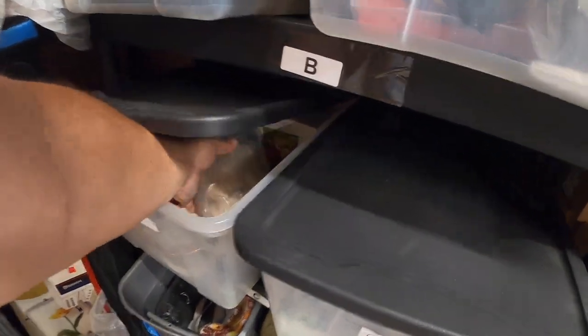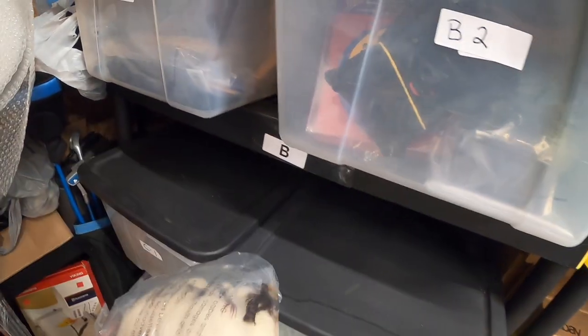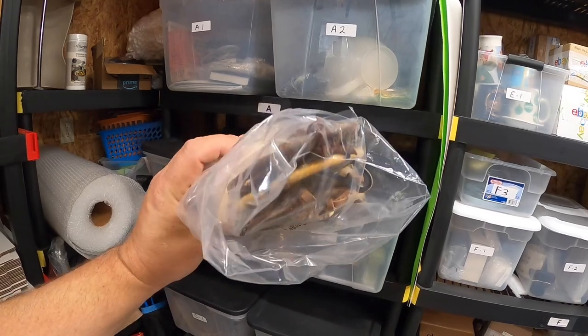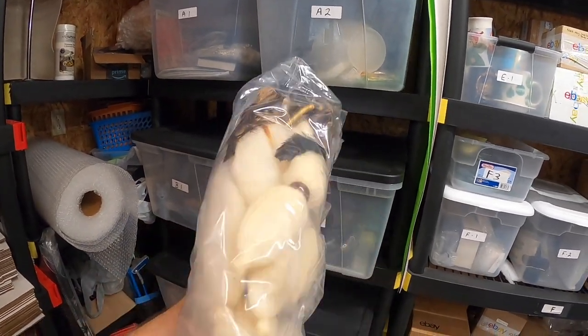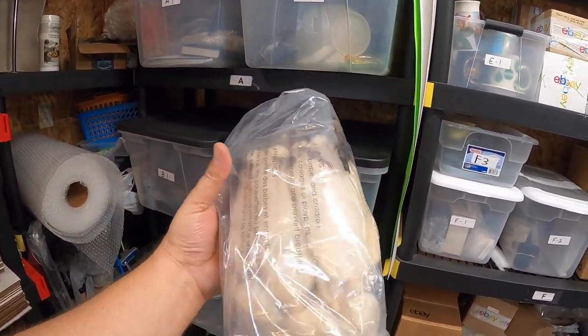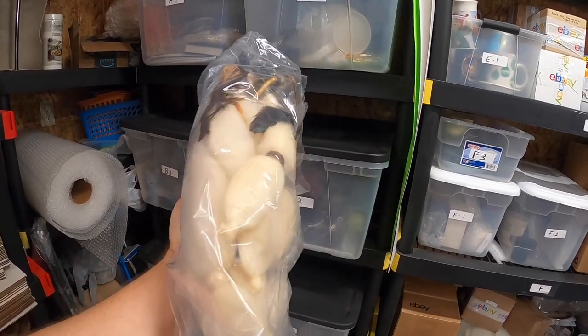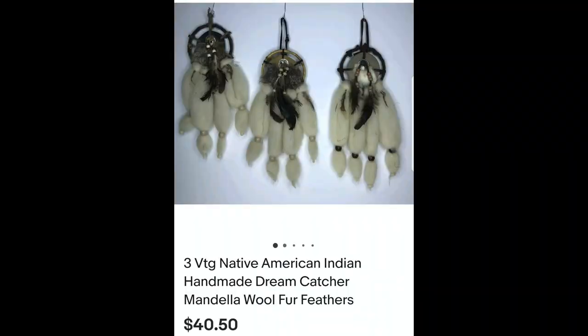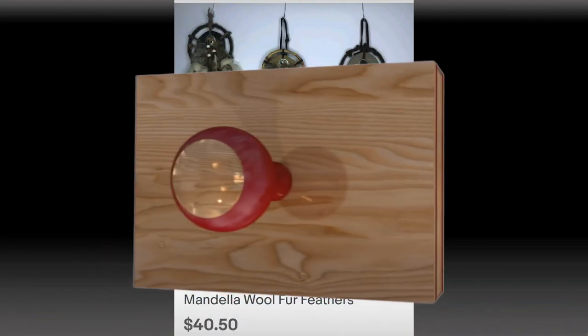We're coming over here to the C1 bin, and I sold this — hadn't been listed too long. Inside here are three Dreamcatchers. I wanted to keep them wrapped up and dust free. These three Dreamcatchers are very nice and they are a garage sale find. They sold for $40.50. I ran a small sale for a few days and this sold on that sale.